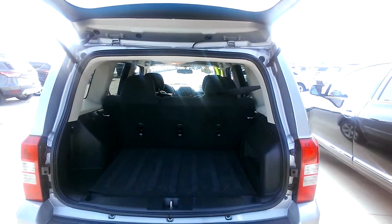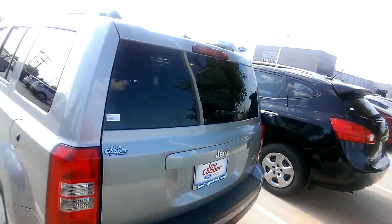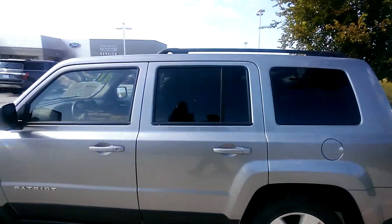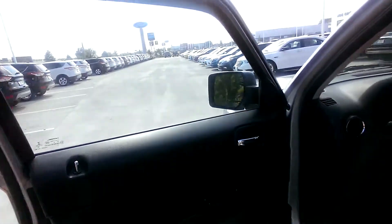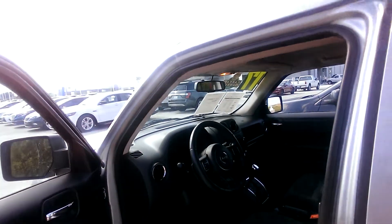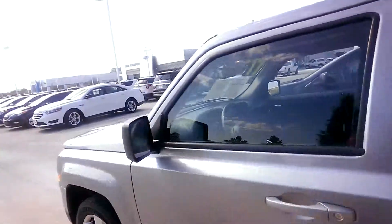Look at all that space right there. We'll walk around on this side too. It's got the racks on the top, power windows, power locks. I think it's almost just a little bit under 39,000 miles — it's like 38,694.